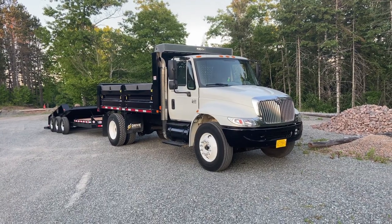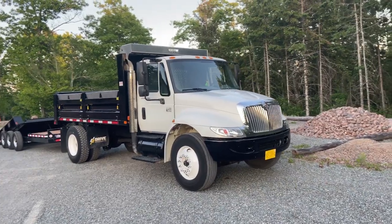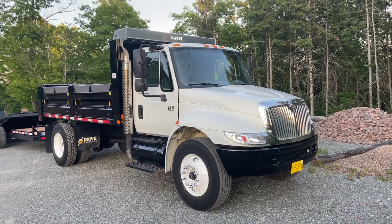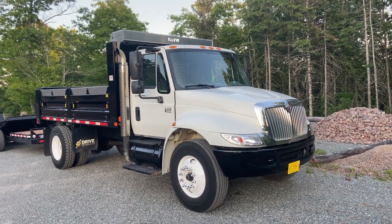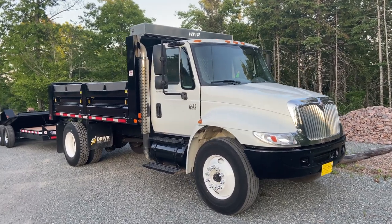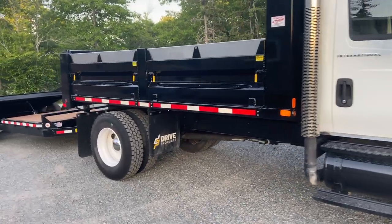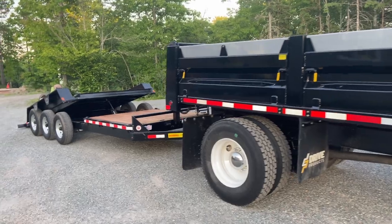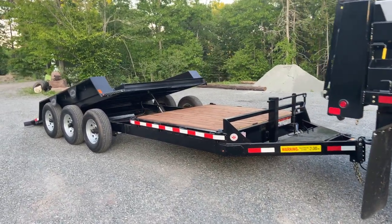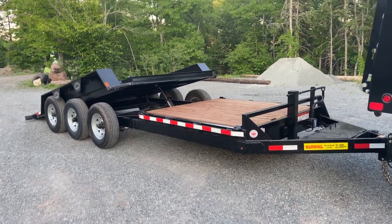Here's my new truck and trailer. I've had the truck for a couple months now and had to do some work to it, which I'll tell you about later. It's a 2007 International 4400 with a DT 466 engine. It's got a brand new landscape box made by Voth, and yesterday I just picked up my new LWL trailer made by Linkletter Welding Limited in PEI, Canada.